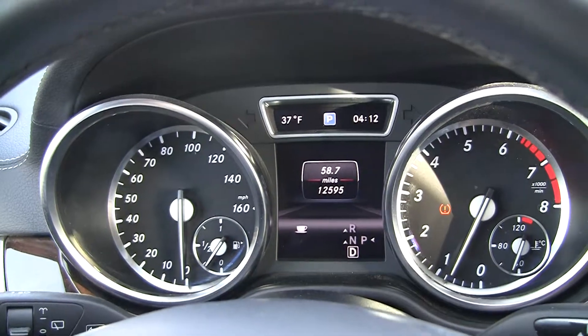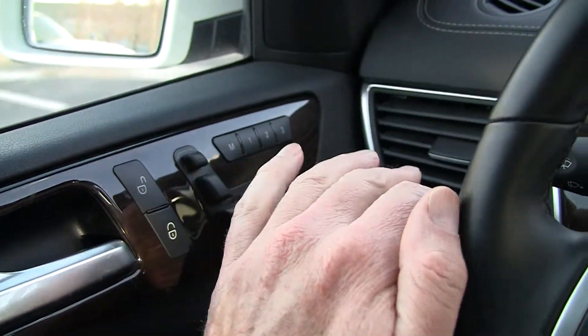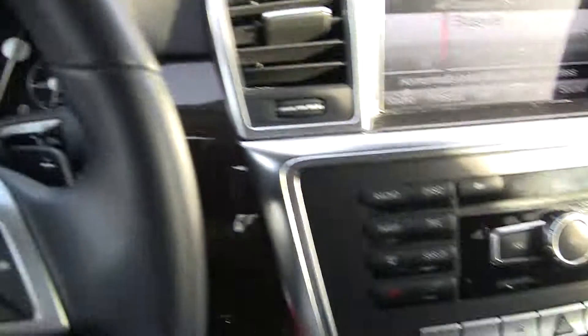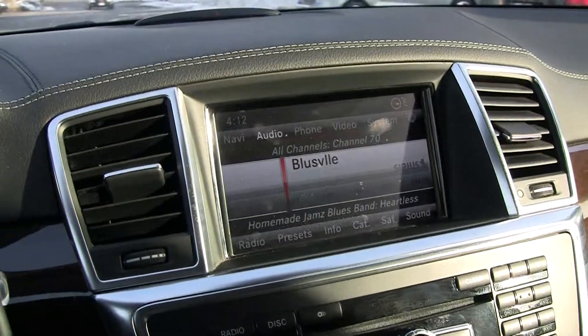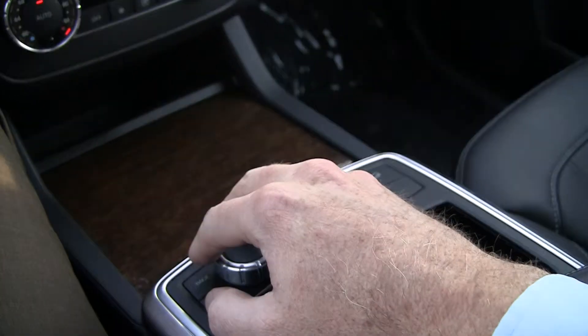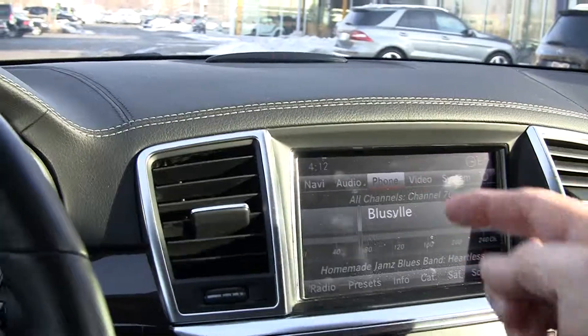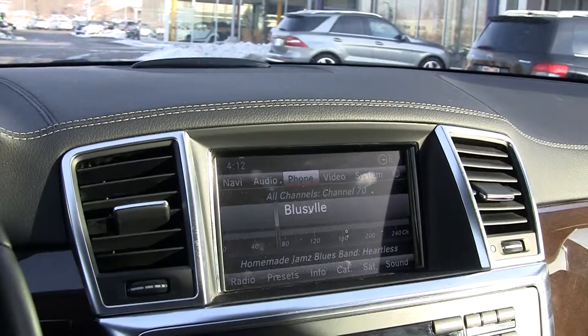We've got 12,595 miles on the vehicle. Seat controls are very handy right here next to the steering wheel. We've got the COMAND control unit up here — this is the controller. We control everything via this knob right here. It does not use a touch screen because you don't have to take your eyes off the road to make that contact.